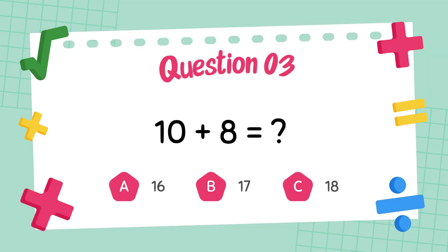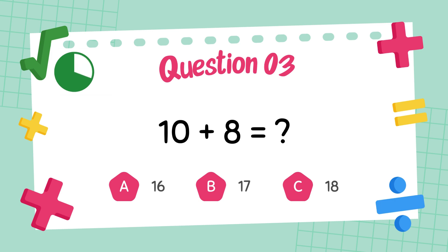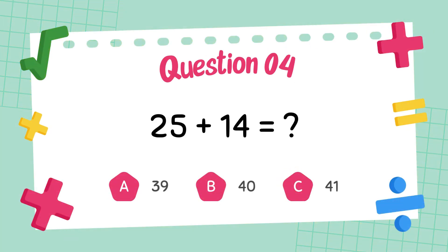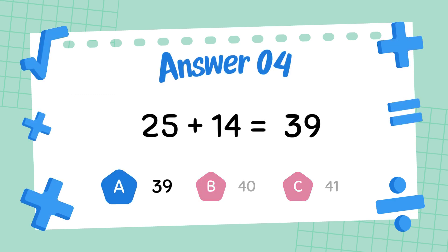What is 10 plus 8? The answer is 18. What is 25 plus 14? The answer is 39.